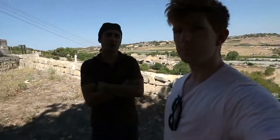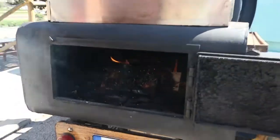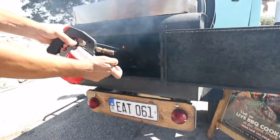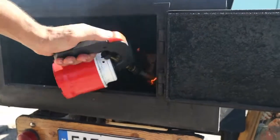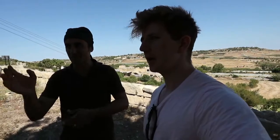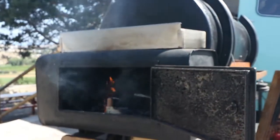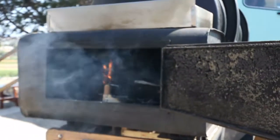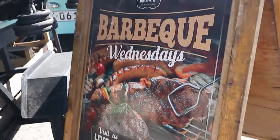What meats do you actually smoke? We smoke pork obviously, we smoke beef, we have the pork shoulder, and we even have beef brisket. Each meat has a different cooking time depending on the cut. And what wood are you smoking with? A mix — sometimes ash, sometimes olive wood.